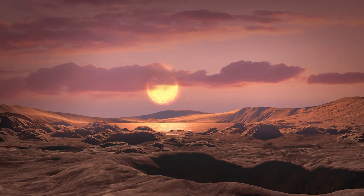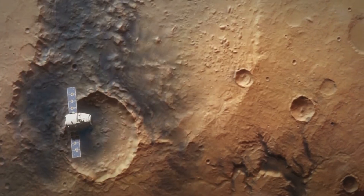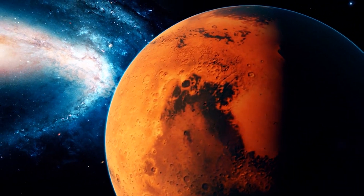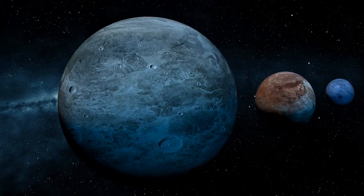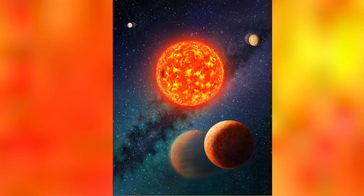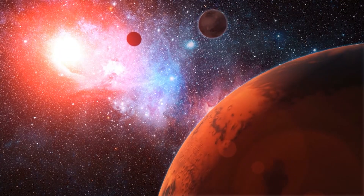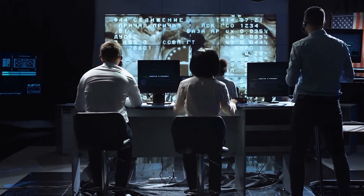Kepler 1649c was found by scientists digging into existing observations gathered by the Kepler space telescope before its retirement from operational status in 2018. An algorithm developed to identify potential planets failed to properly flag this one, but researchers noticed it when reviewing the data. There's still a lot to discover about the exoplanet — such as what its atmosphere is like — and there could be other problems including errors in the data used to determine that it is Earth-like and in the correct habitable zone. But this represents one of the best ever potential extrasolar planets found in terms of its potential for supporting life, thanks to the combination of its size and the temperate orbital band it occupies.